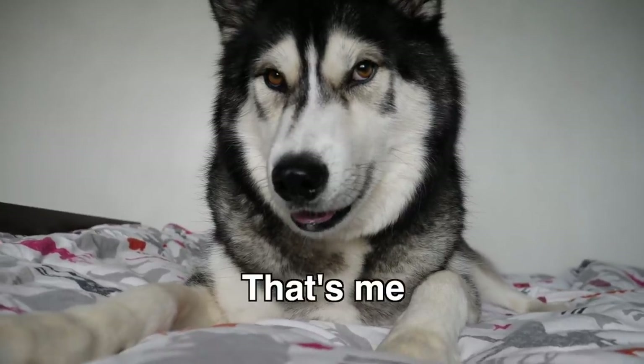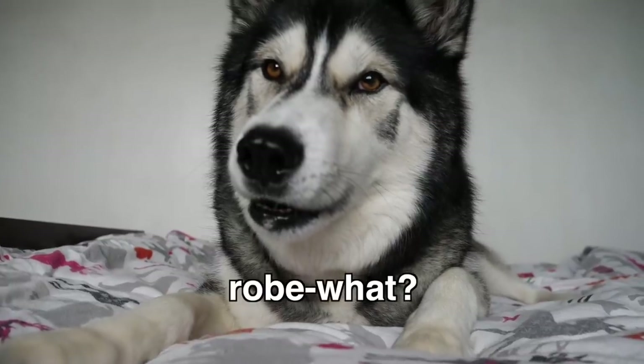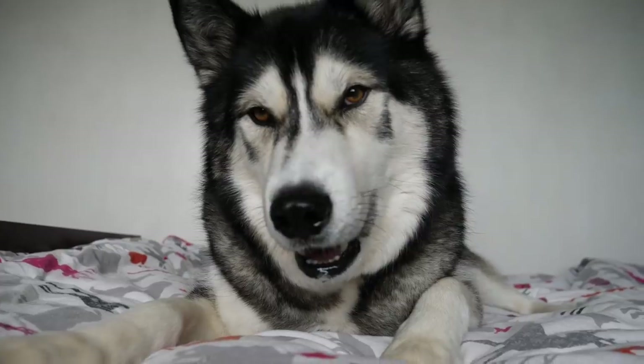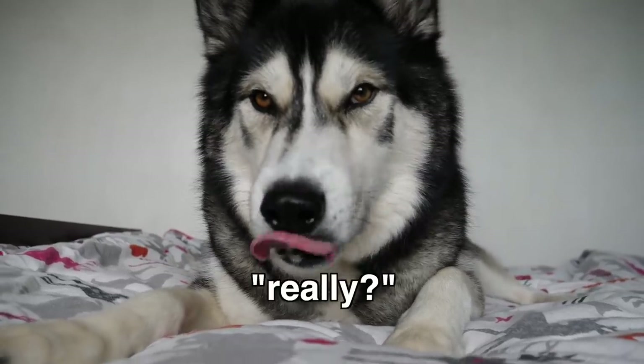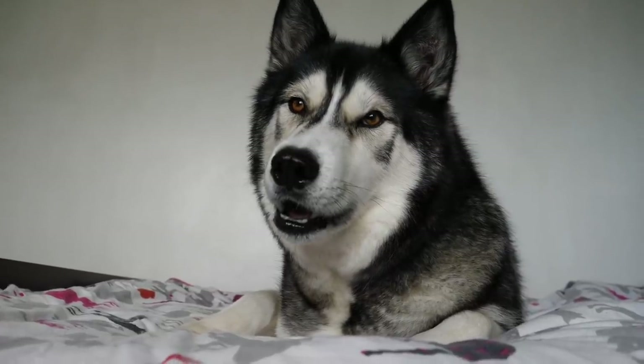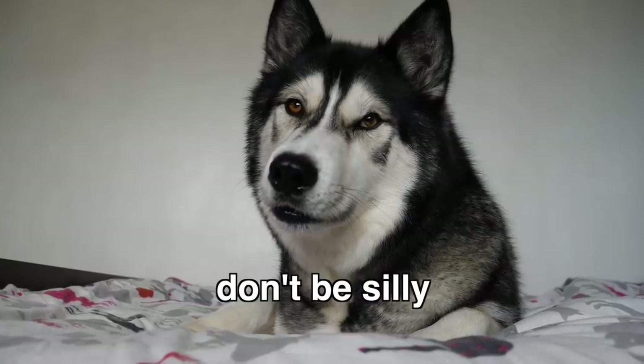Key, are you a robot? A robot? You see, some people think you're a robot. Are you a robot? You're not. Are you sure?